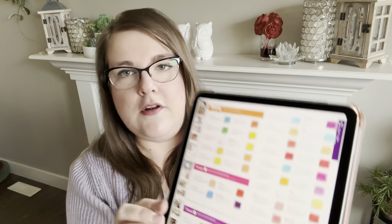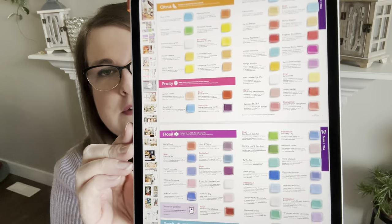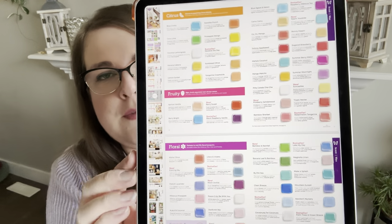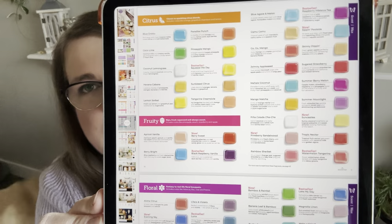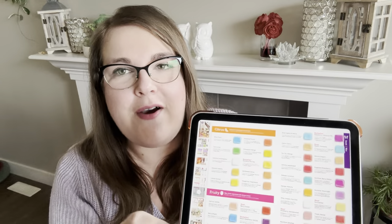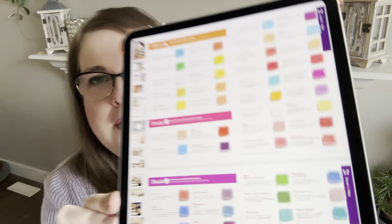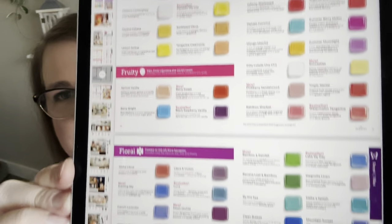Then we have the scent pages — four pages total in the catalog with a center line showing the full scent list. This is always fun to peruse when you get your paper copy; you can sit down, look at the scent notes and names, and compare the color of the wax to plan your order. I covered this list in great detail in my last video about the scent list, so I won't go through them again here.